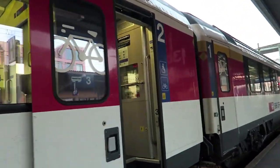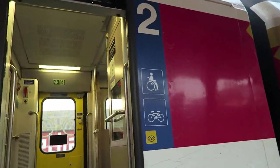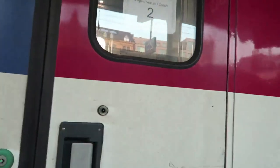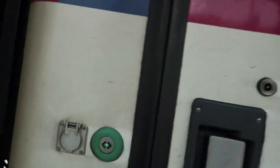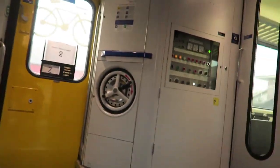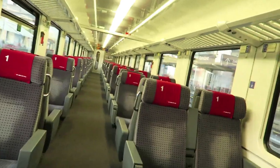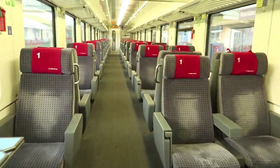This is second class because there's a number two up here, so that means I cannot be here unless I have the under-26 Eurail pass. This one says first class - I'm going to go in, press this button right here and it will open. Now because this is not a reservation train, I can sit anywhere that is vacant. However, if this is a reservation train, then you must sit at your designated seating spot.